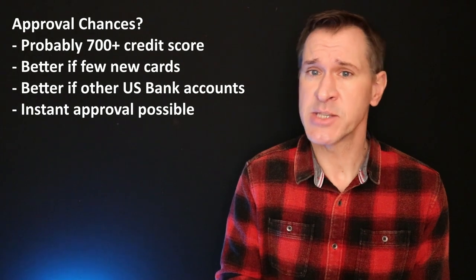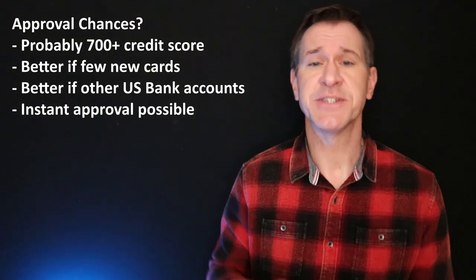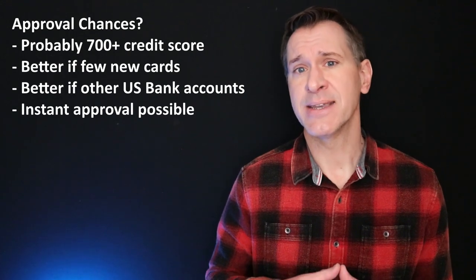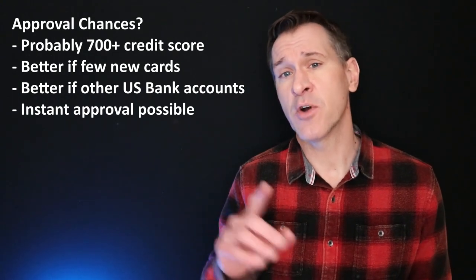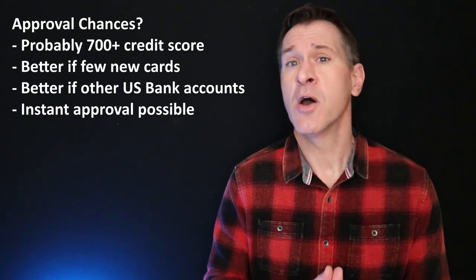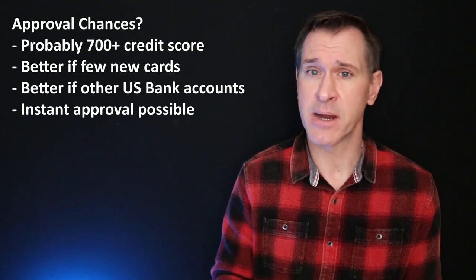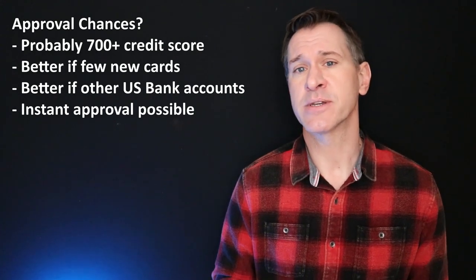What are your chances of being approved for the US Bank Cash Plus Visa? This is a card that has some pretty nice rewards, so that probably means you're going to have to have a higher credit score. I would say 700 is sort of the dividing line — over 700 you have a decent chance; in the high 600s, maybe; below that, probably not. US Bank has, unlike some banks, probably more sensitivity to whether you have opened other credit cards in the recent past. So if you have opened a lot of credit cards in the last year or two, US Bank is less likely to approve you. They also like it if you have other accounts with them — a checking account, a savings account, a money market account — US Bank is going to look at you more favorably for this card.